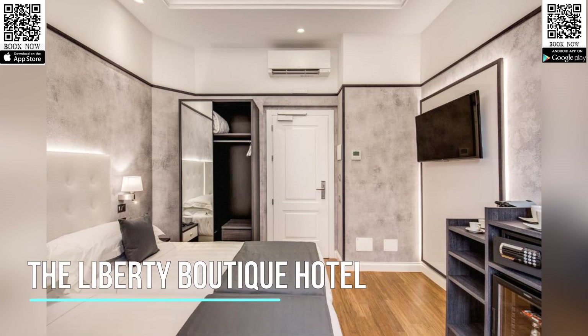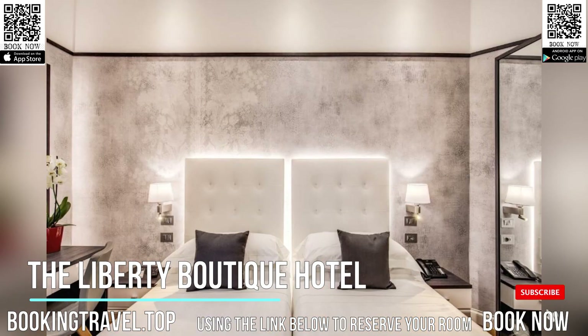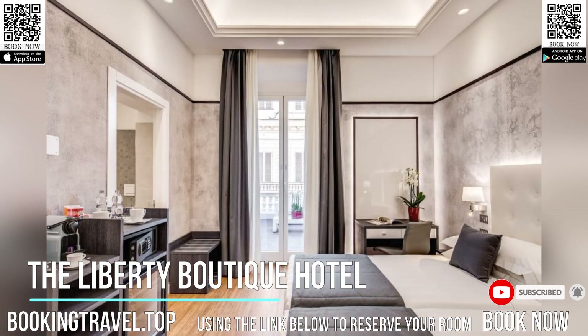Offering free Wi-Fi, the Liberty Boutique Hotel features accommodations in Rome. Around 2,297 feet from Sapienza University of Rome, the property is also 2,953 feet away from Santa Maria Maggiore.